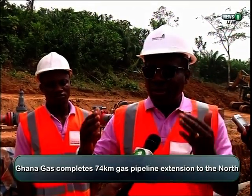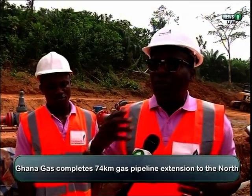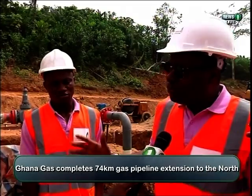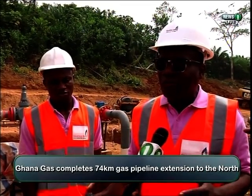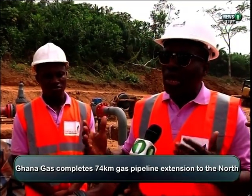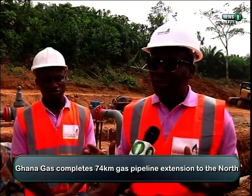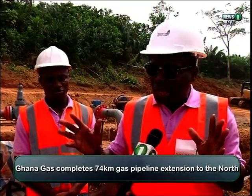So if we're able to spread the generating facilities to the north, then we can get power from Kumasi, from Prestia, from Tamale, and so on and so forth. And this pipeline, though currently is going to terminate at Prestia, there is a plan to extend it further to Kumasi and to the north, so that once we get more gas, we should be able to send gas to the northern part of the country for IPPs to get power and supply those areas.